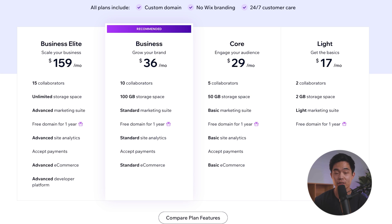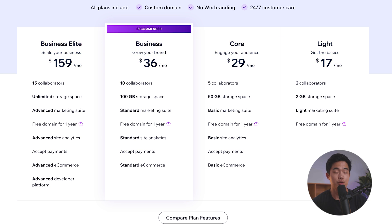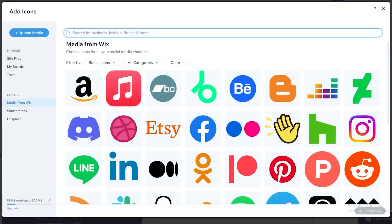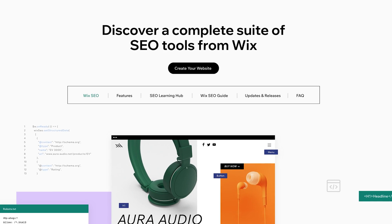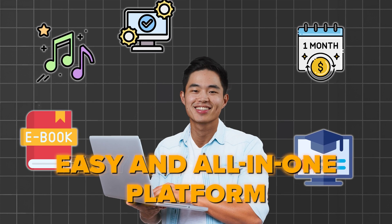If you look at the paid plans, they have the Lite, Core, Business, and Business Elite plans, with pricing ranging from $17 to $159 per month. So it can definitely be quite affordable. If you're looking for basic e-commerce functionality, the Core plan at $29 per month is a great option. There are also tons of cool marketing tools that come with Wix — for example, email marketing, social media integration, as well as SEO tools. You also get SSL, a free domain, and updates are automatically handled. Overall, Wix is a great option for creators that want to sell digital products, who want an easy all-in-one platform, but are willing to spend a little bit more money.